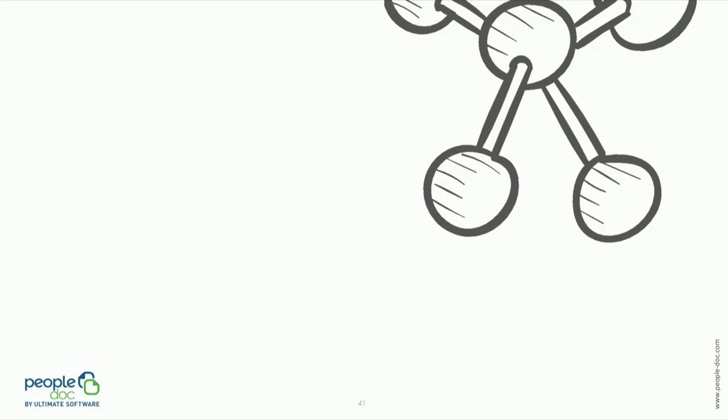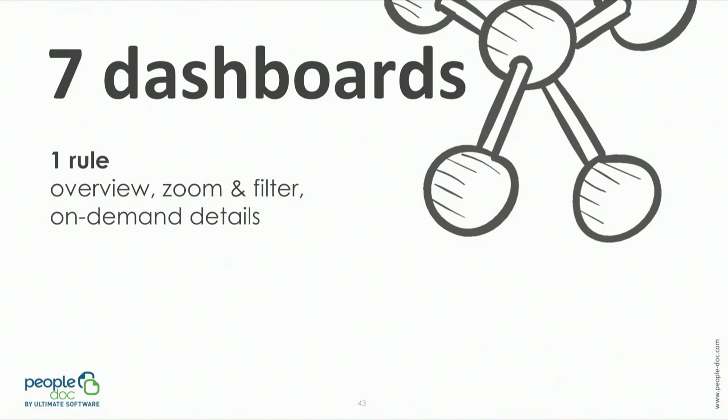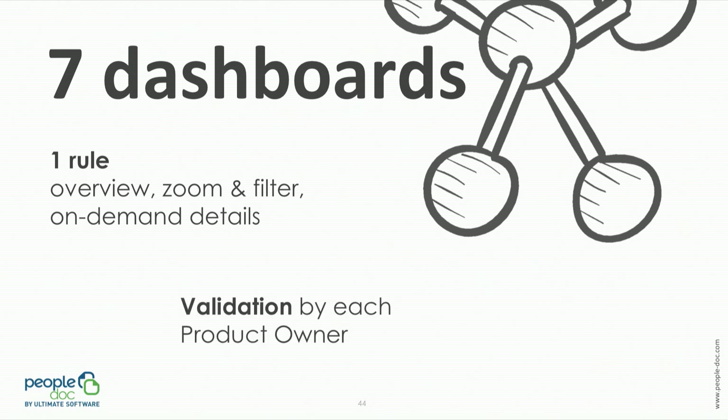Once all the documentation work was done, each dashboard had been documented, representing seven dashboards in total. With many clients having particularities, we needed to create dashboards that fit for everyone. So we applied the Shneiderman visualization mantra, which consists of one rule: an overview first, then the ability to zoom and filter, and then on-demand details.